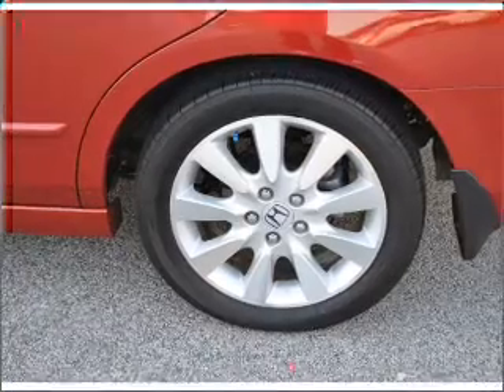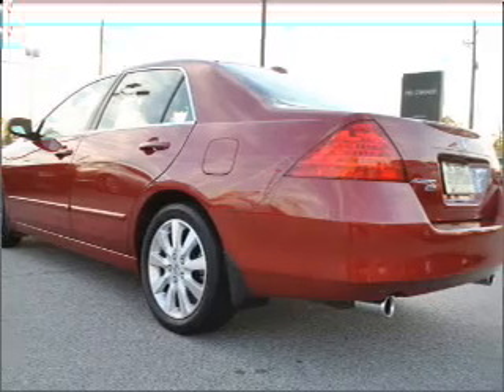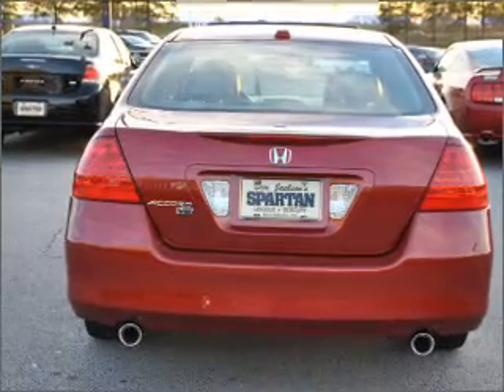GPS navigation will guide you to your destination. Stand out from the crowd with premium wheels. You will appreciate the safety feature of anti-lock brakes. Indulge in the comfort of heated seats. There's nothing like a sunroof on a nice day.